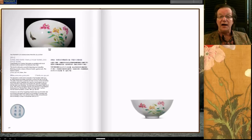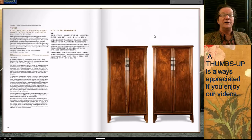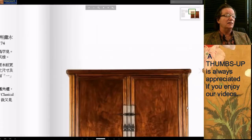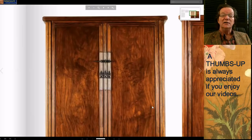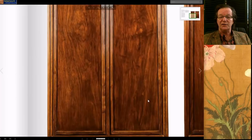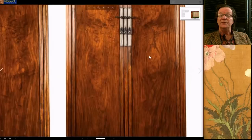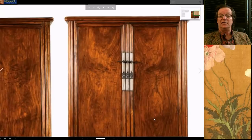Next is a pair of really beautiful Huanghuali round-corner cabinets — absolutely the best. They were estimated at 9 to 12 million Hong Kong and blew through that estimate, ending up selling for around 36 million Hong Kong. Look at the wood quality — the wood selected for these cabinets is just amazing, typical of Ming furniture. The end of the Ming period produced the very best furniture. They picked the wood for its artistry, graining, color, and the contrast with the ribbed styles and beautiful hardware.